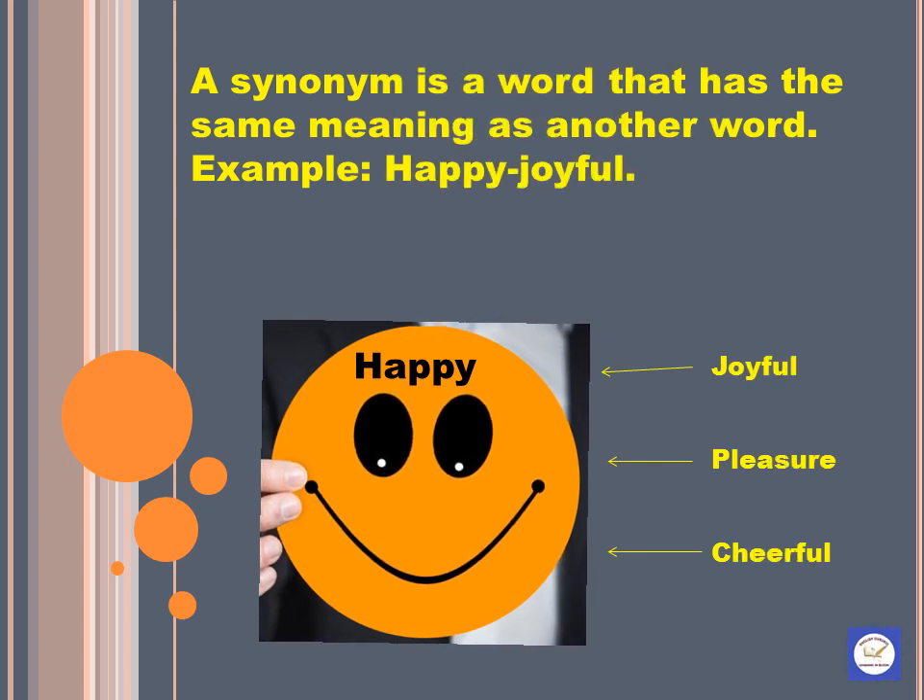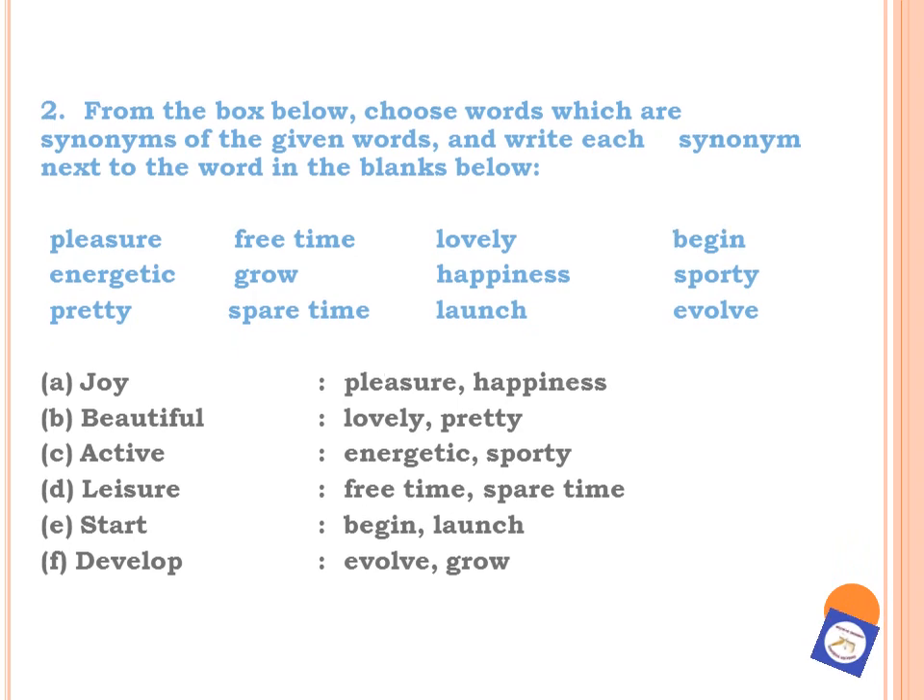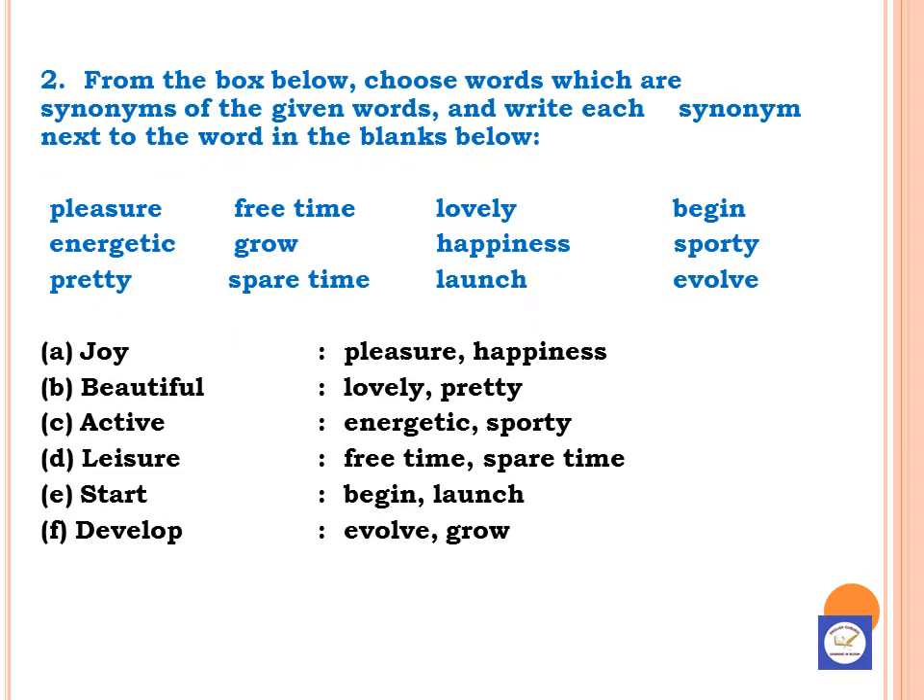Let us learn about synonyms. What is a synonym? A synonym is a word that has the same meaning as another word. From the box below, choose words which are synonyms of the given words and write each synonym next to the word in the blanks below. Pleasure and happiness are the synonyms of the word joy. The synonyms of beautiful are lovely and pretty. The synonyms of active are energetic and sporty. Synonyms of leisure are free time and spare time. Synonyms of start are begin and launch. Synonyms of develop are evolve and grow. Students, take help from the dictionary and try to learn synonyms of the words that you find in the lesson.